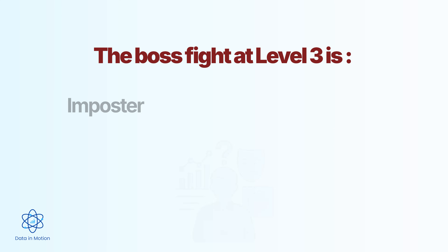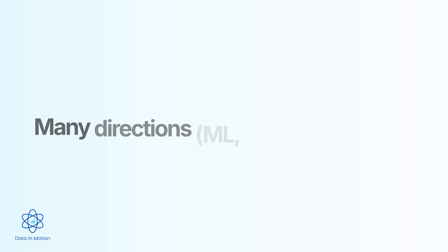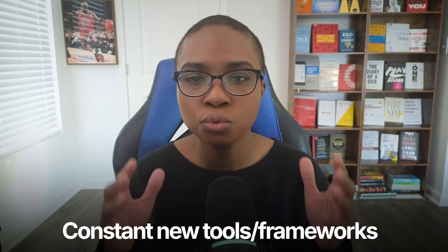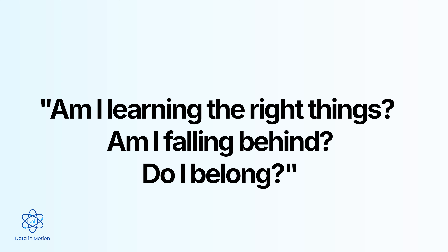The boss fight at level four is imposter syndrome and the overwhelming breadth of possible tools. This level is where most people get lost. There are so many directions: machine learning, data engineering, cloud platforms, advanced statistics. And every other day there's a new tool, new framework, or new must-learn skill being pushed on LinkedIn. You start doubting yourself — am I learning the right skills? Am I falling behind? Do I even belong here? But that uncertainty is part of the level. It's not a sign that you don't belong — it's a sign that you're growing. The people who make it through level four stay focused, pick a lane, and go deep instead of trying to learn everything at once.